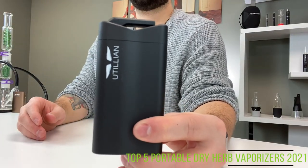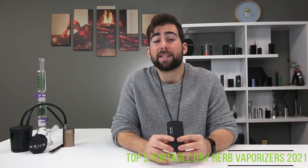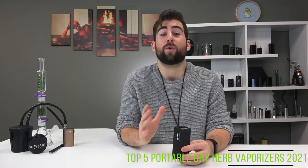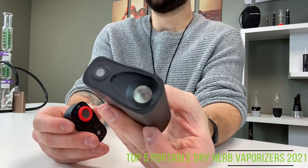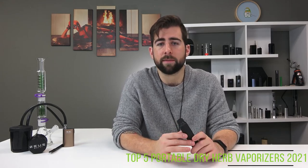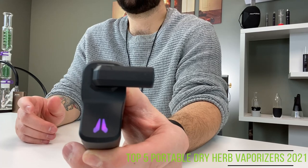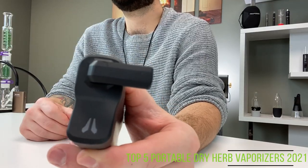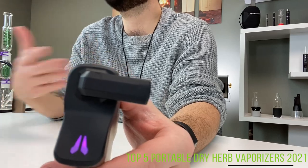In the number three spot is the Utillian 722. Easy to use with one button and four temperature settings, the 722 is an excellent choice for anyone who doesn't want to break the bank but wants a powerful session. A sleek, sturdy, well-built design with the ability to handle concentrates, the 722 is a true two-in-one convection device. Not to mention the boost mode that automatically ramps the temperature up to 225 degrees Celsius, perfect for finishing off a session or handling concentrates. The preset temperature settings range from 180 to 210 degrees in 10-degree increments.